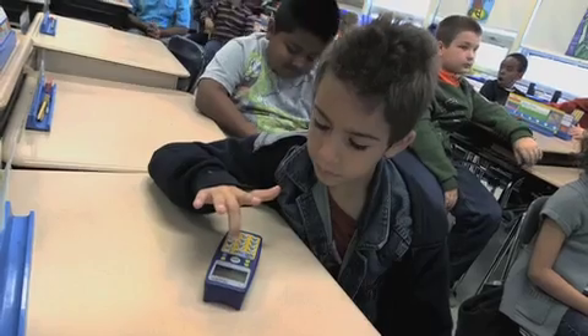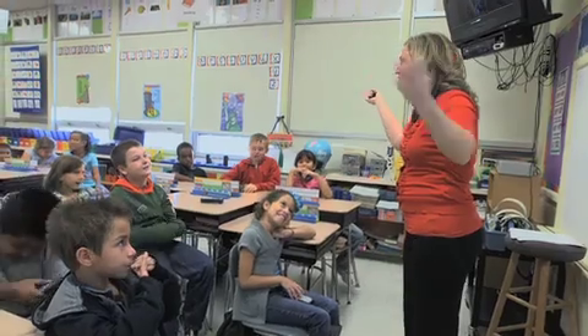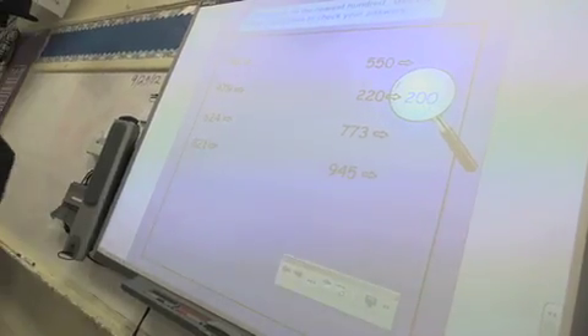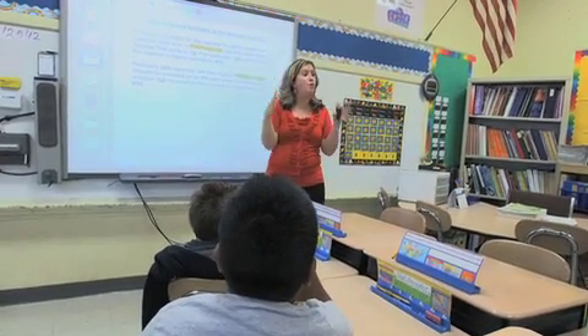Students are prompted to enter their answers, and when they all get it right, they feel proud of themselves. This method is known as PMI, or Progressive Math Initiative. In our classroom, a lesson is delivered by first giving students a very brief introduction to the topic, demonstrated on the smart board.